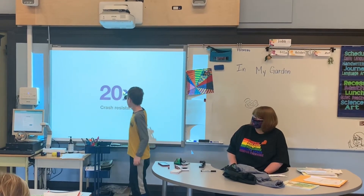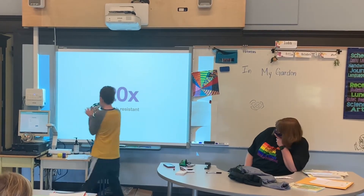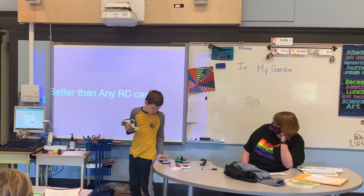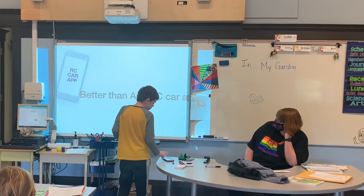I upgraded this car to be 20 times more crash resistant than any other Sammy car ever. So you can bash, bop, drop, or throw it — this is why it's better than any RC car app as well.